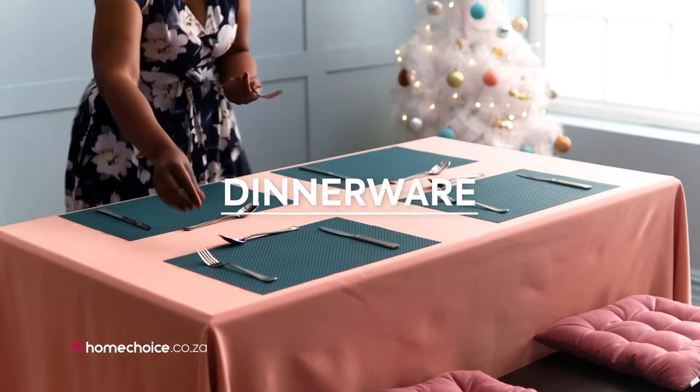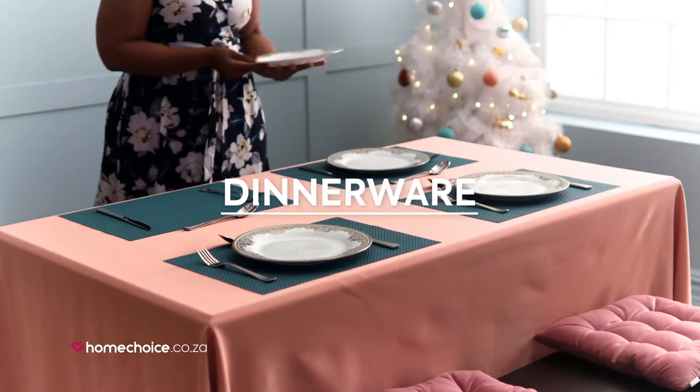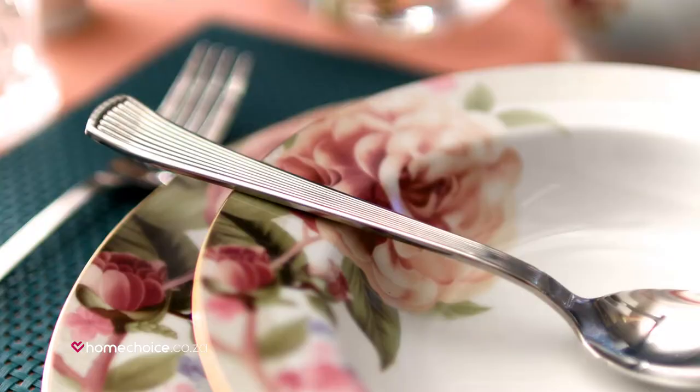Then find your favorite dinnerware and cutlery at homechoice.co.za. There are so many to choose from, you'll definitely find one you love.